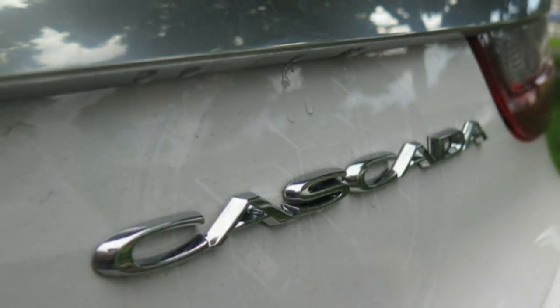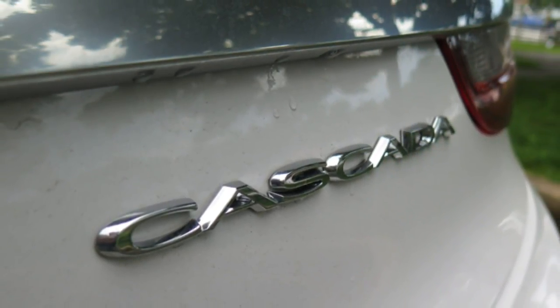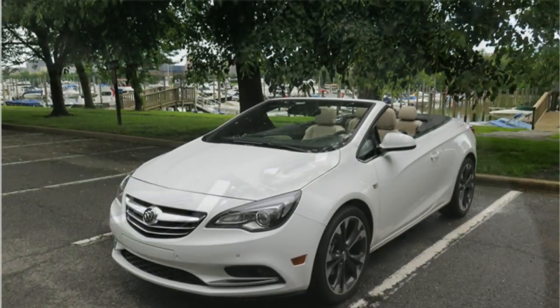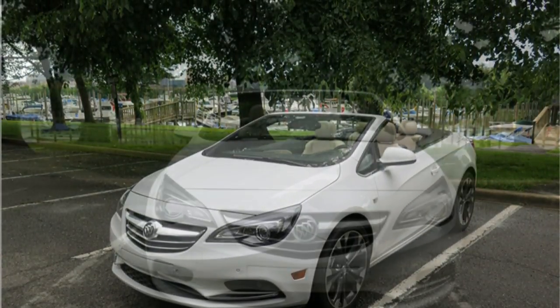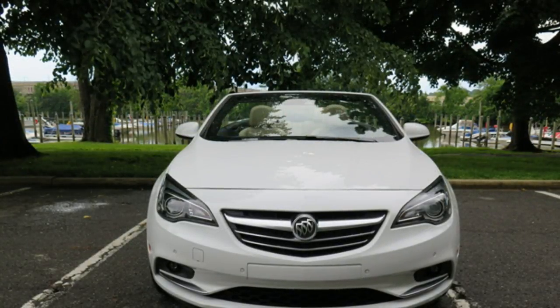That's not to say you can't have a little fun with the Cascada. There's plenty of power with the Buick's four-cylinder engine, even for overtaking other cars. It's relatively sure-footed around turns, and steering is precise and responsive.